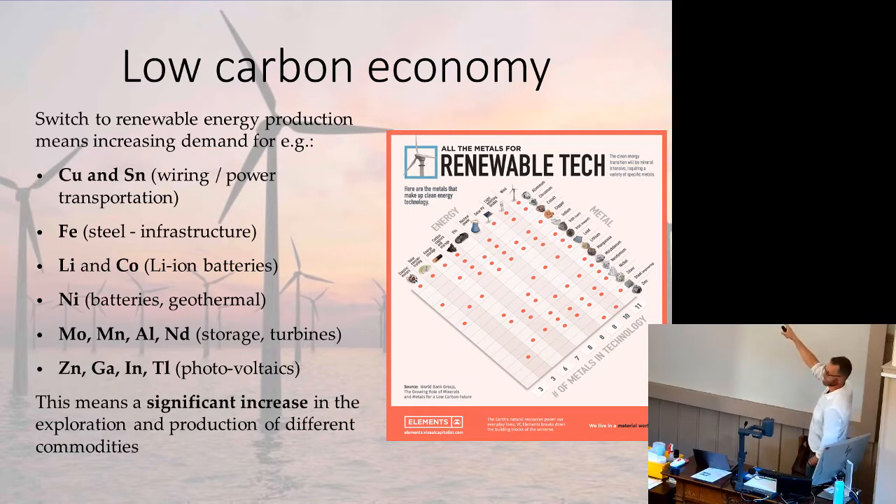You need iron for steel and infrastructure. If you have a carbon capture project, want to build a nuclear power station, or build a mine, you need a lot of iron. Lithium and cobalt are flavor of the month because of their use in lithium-ion batteries, but there are issues with their supply. Nickel, molybdenum, manganese, aluminium, neodymium, and other rare earths are needed for storage and turbine power generation. Zinc, indium, and tellurium for photovoltaics. This means a significant increase is required in the exploration and production of a whole range of different commodities.